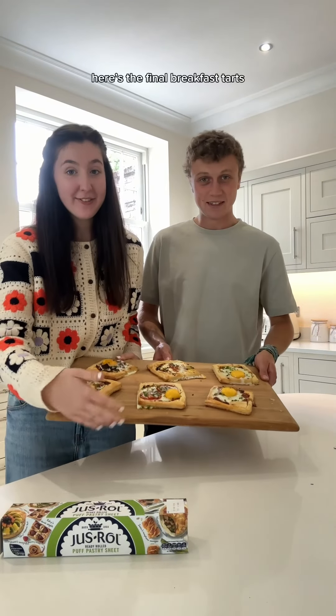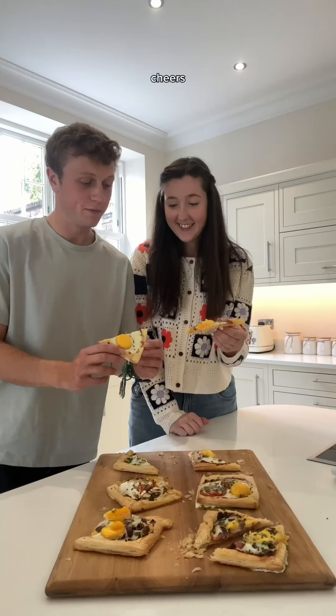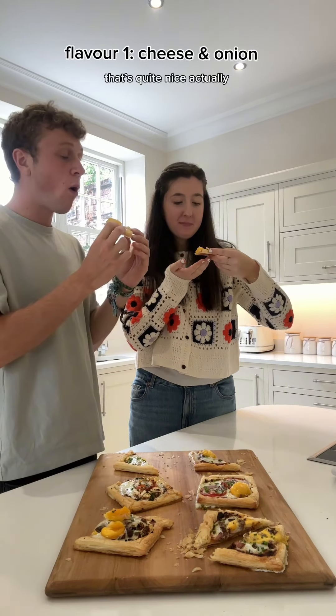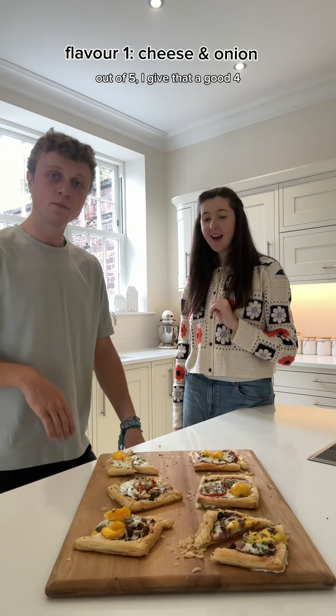It's the final breakfast hearts — now it's taste time! Cheers! Out of 5, I'd give that a good 4. 4.